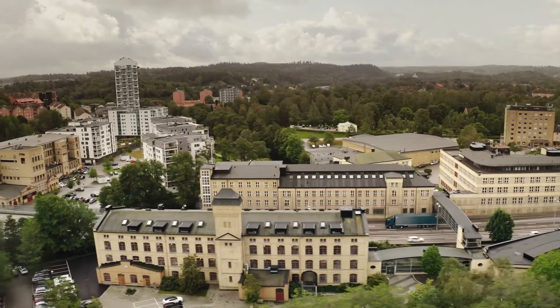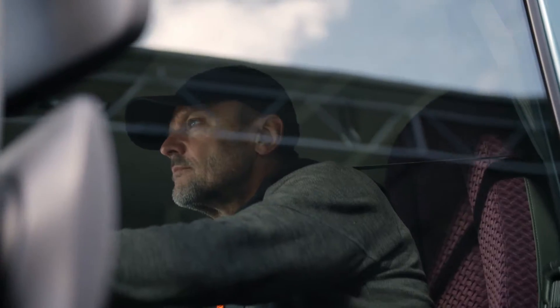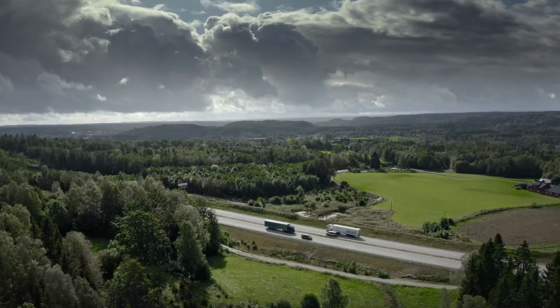This is a part of everyday life. Ever moving, ever changing. A new way to define versatility.